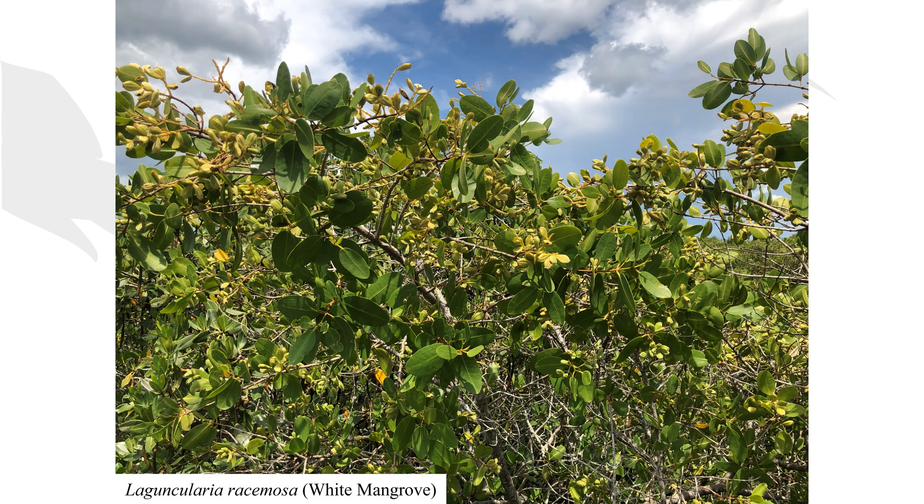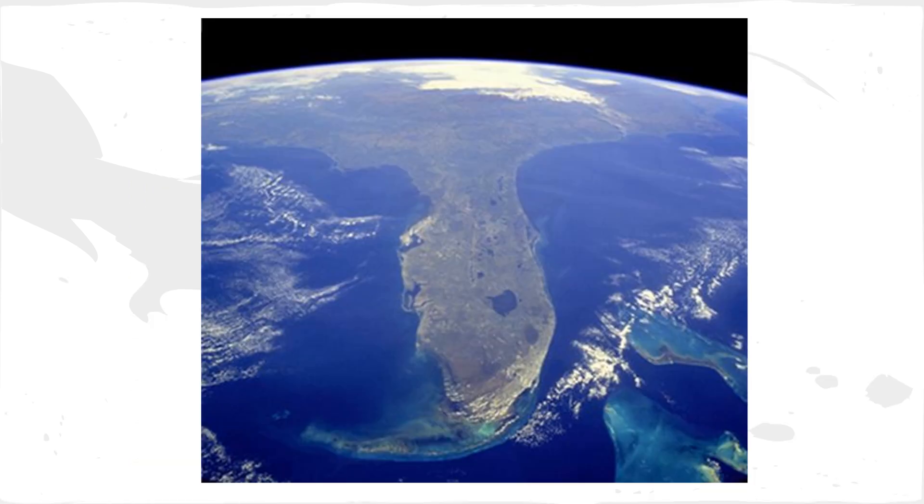In the most landward position of the three Florida mangroves grows Ligum collaria racemosa, the white mangrove. Its leaves are more rounded and oval than those of the black mangrove, with small glands at the base of their stems and along the leaf margins on their undersides. The color of its leaves are typically lighter than those of the red mangrove.